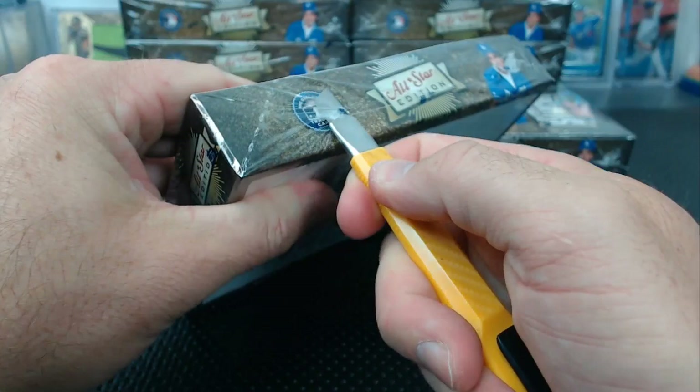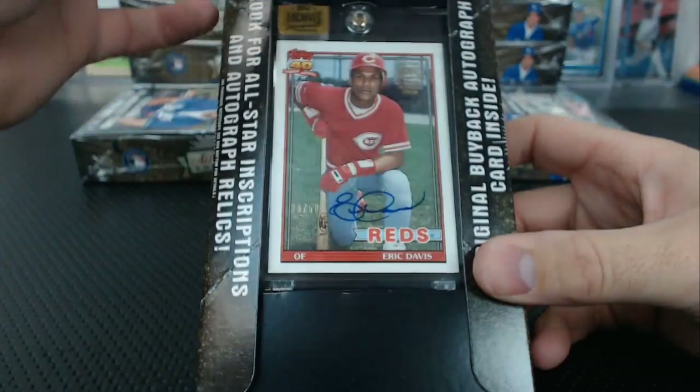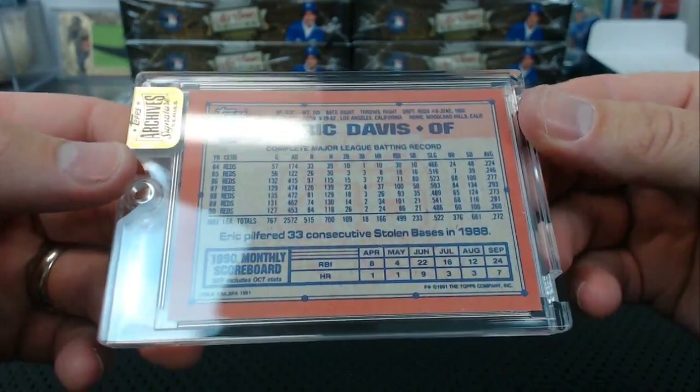Come on Archives, let's do this — now we're ready for some good stuff. Eric Davis, number 29 of 50. What is this — '89? '88? '91 Eric Davis, 29 of 50.